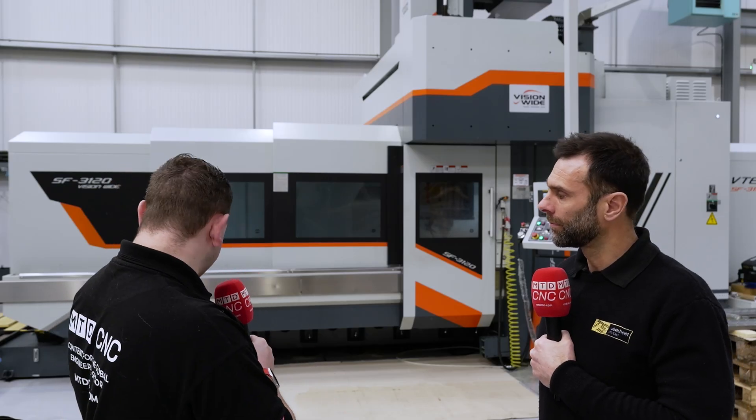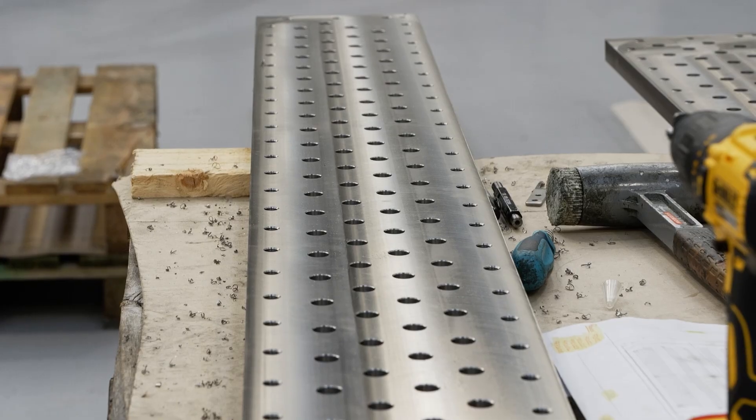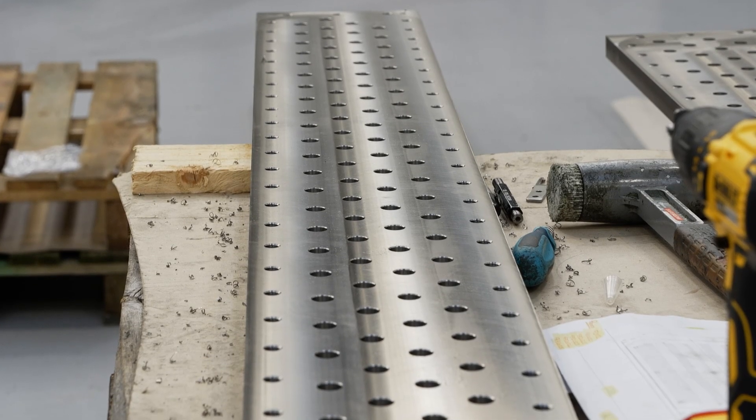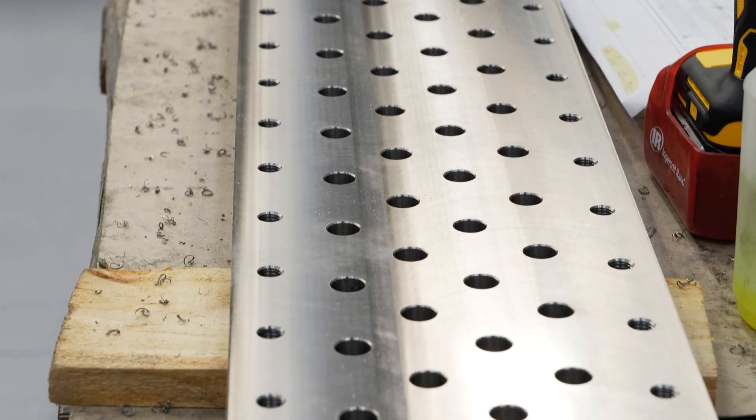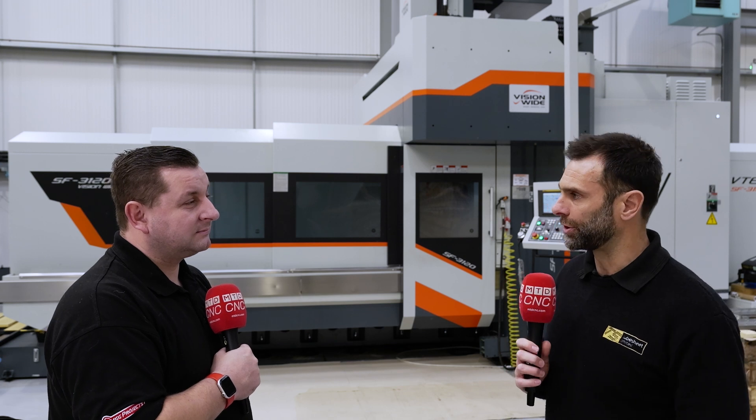Talking about accuracy — you're doing these two-and-a-half-metre parts. What is the accuracy like from one side to the other? Because with a machine this big, you'd think there might be a little deviation over the size. You're talking microns. New technology really is quite fantastic — there are no issues with tolerance from one end to the other. It's really quite consistent.